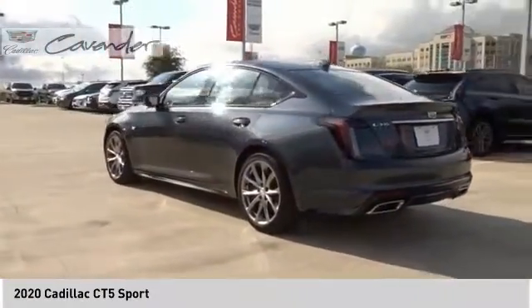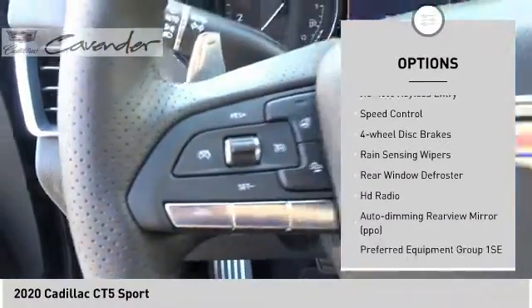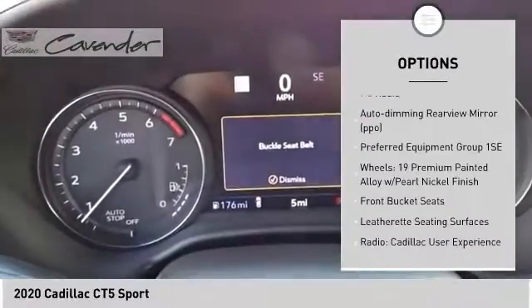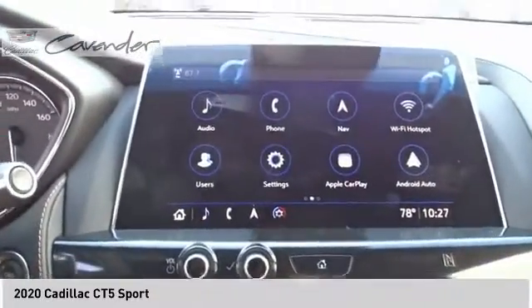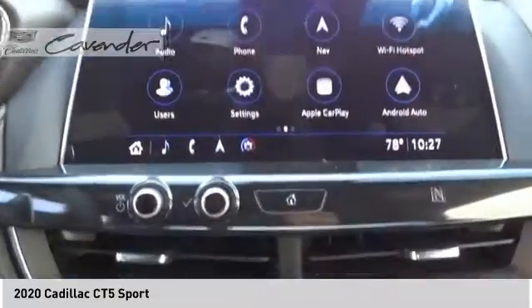Here are some of this vehicle's great options: electronic stability control, brake assist, traction control, remote keyless entry, speed control, four-wheel disc brakes, rain sensing wipers, rear window defroster, HD radio, auto dimming rear view mirror, PPO.